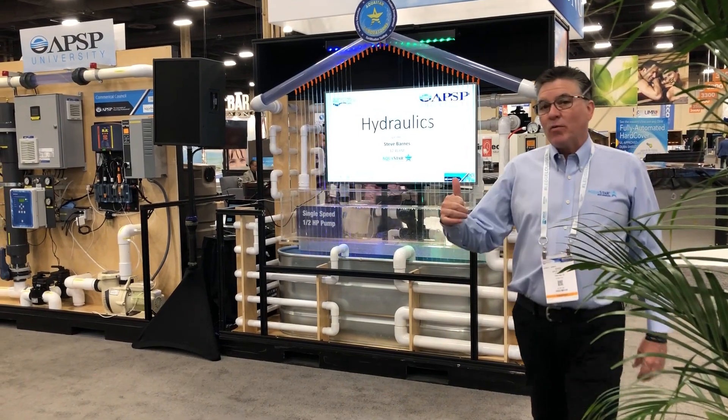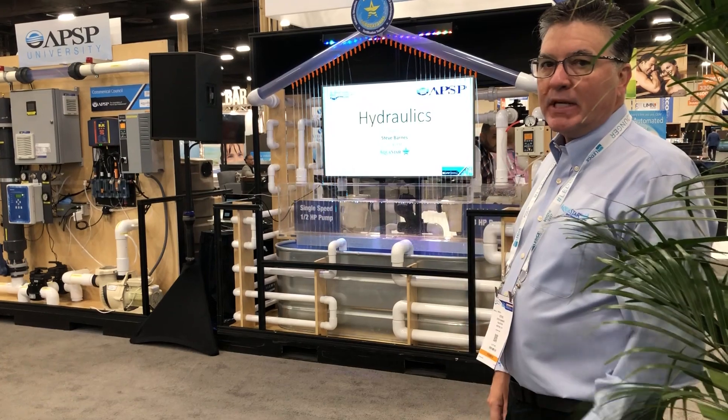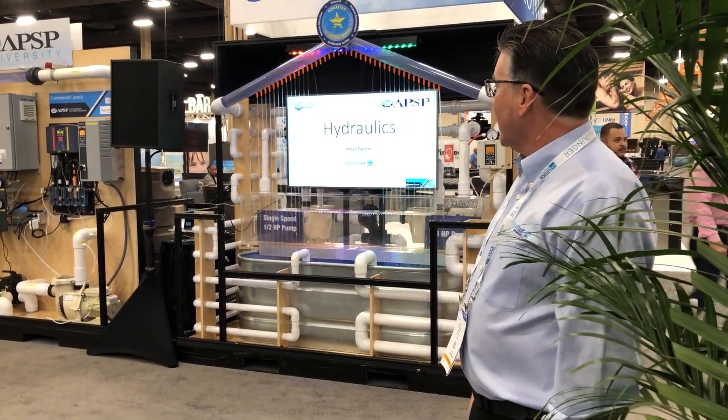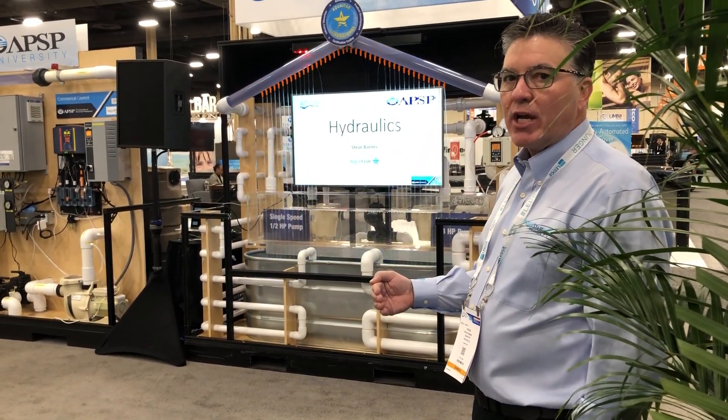As you can see, our water ball is no longer working as intended. It's a variable speed pump. The speed did not change. The flow rate dropped to 20 gallons a minute and now our water feature is not working — just because of a pipe size change.